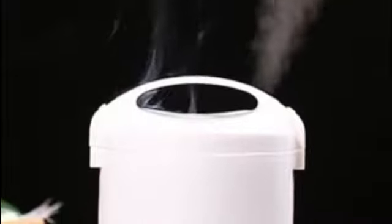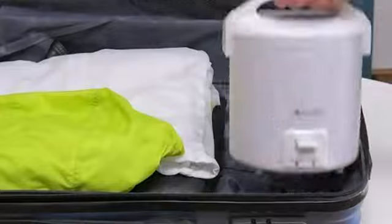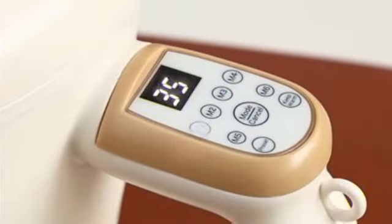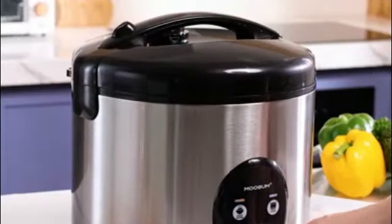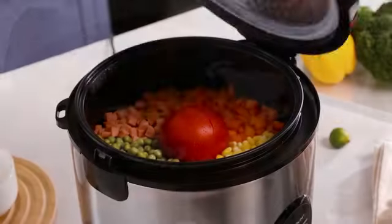One of the standout features of this rice cooker is its generous capacity of 1.5 quarts, allowing you to cook up to 6 cups of rice at once. This makes it perfect for small to medium-sized families or for entertaining guests. The compact dimensions of 8.13 D x 8.9 W x 8 H make it a space-saving appliance that can easily fit on any countertop.